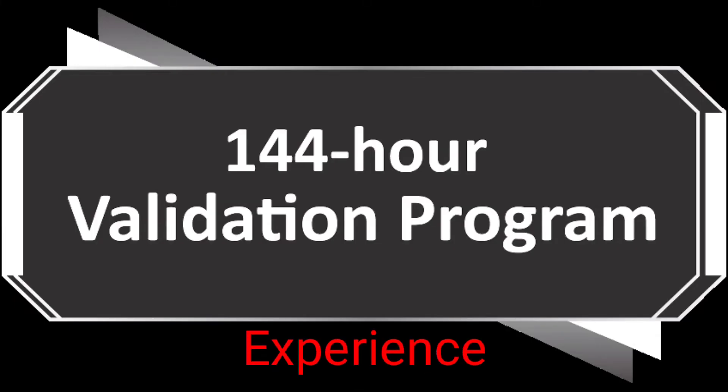144-hour validation program: extensive may be an understatement — each card must meet rigorous performance and reliability standards before it ships. Performance and stress tests are run with the latest titles like Fortnite, League of Legends, Overwatch, and PlayerUnknown's Battlegrounds. We also carry out reliability trials that include a 144-hour stability test and a series of three 3DMark benchmarking runs to ensure the card performs well when pushed to the limits.